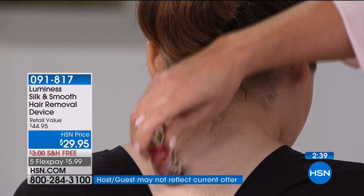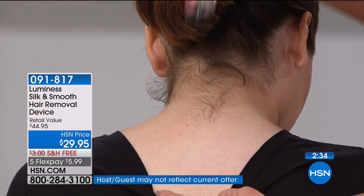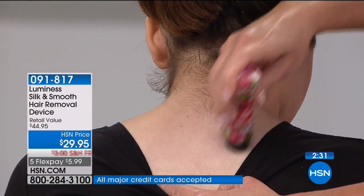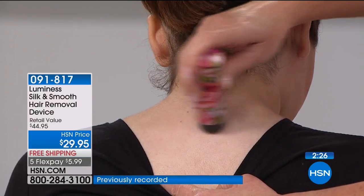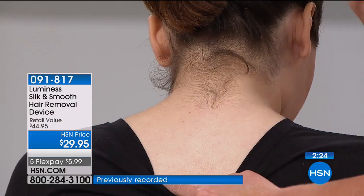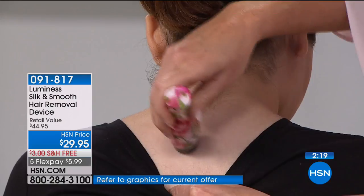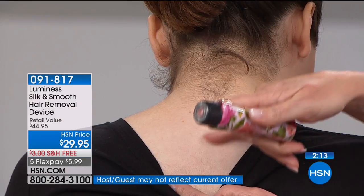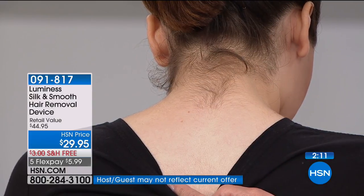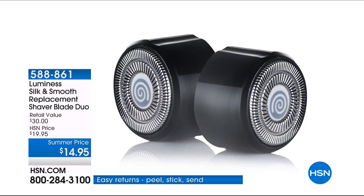How long do the blades last? Months and months and months, depending on how often you're using it and if your hair is coarse like Kyle's. We're giving you a second one of the heads, and we also have them in a duo on hsn.com — the replacement duo. We suggest one is great for your facial area and one is great for your body. Look how smooth — no little pink bumps. Look at her beautiful porcelain skin.